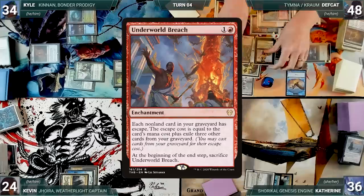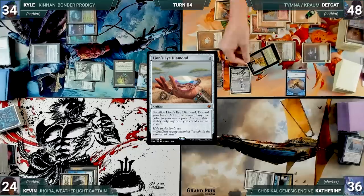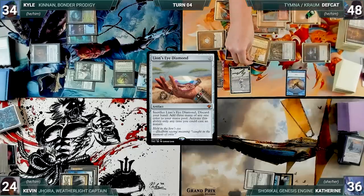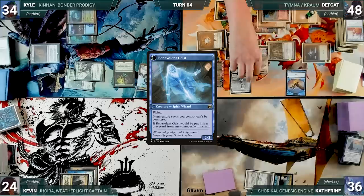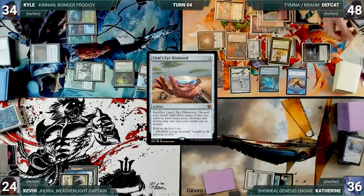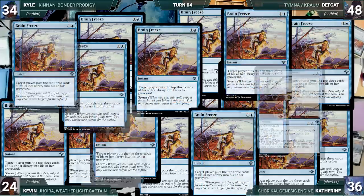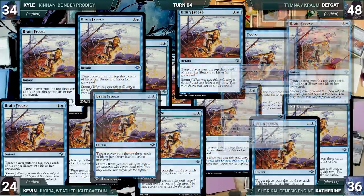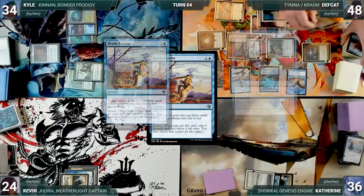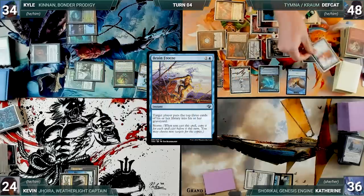He flashes back Sevinne's Reclamation targeting Underworld Breach in his graveyard — Underworld Breach returns to the battlefield, with Sevinne's copies returning Lion's Eye Diamond. He cracks his LED, discards his hand, and adds three blue. He casts Benevolent Geist for its Disturb cost from his graveyard. He escapes LED five times, exiling fifteen cards and cracking it each time for blue. He escapes Brain Freeze with a high enough storm count to mill out each opponent's library. Since all of his spells can't be countered, Brain Freeze resolves. Deaf Cat passes, sacrificing Underworld Breach — one by one each opponent attempts to draw from an empty library, loses, and Deaf Cat wins the game.